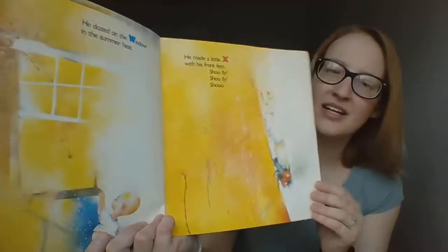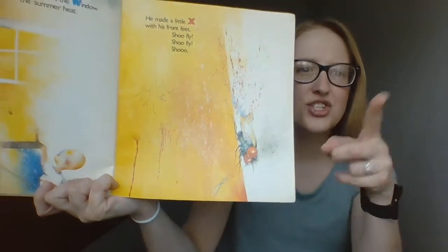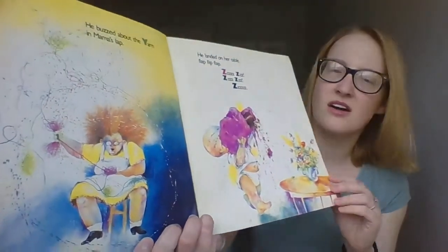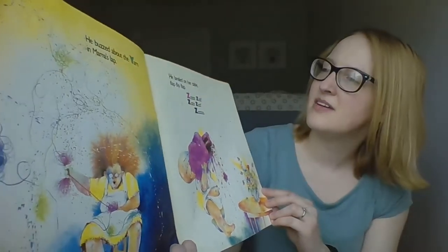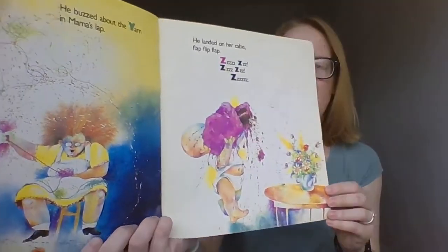He dozed on the window in the summer heat and he made a little X with his two front feet. Do you see his little X down here? Say shoo fly, shoo fly, shoo. He buzzed about the yarn on Mama's lap and he landed on her table — flip, flip, flap.